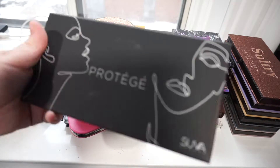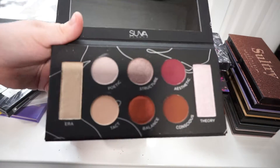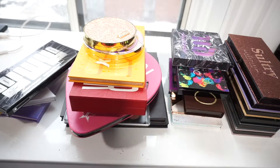The next palette is the Protégé Palette. I got it in a BoxyCharm and I've never used it. I'm going to hang on to it and use it at least once. If I don't like it, I will pass it on to a friend or family member.